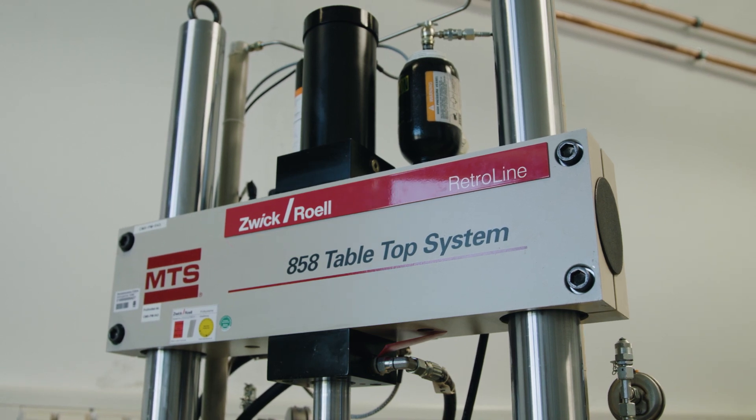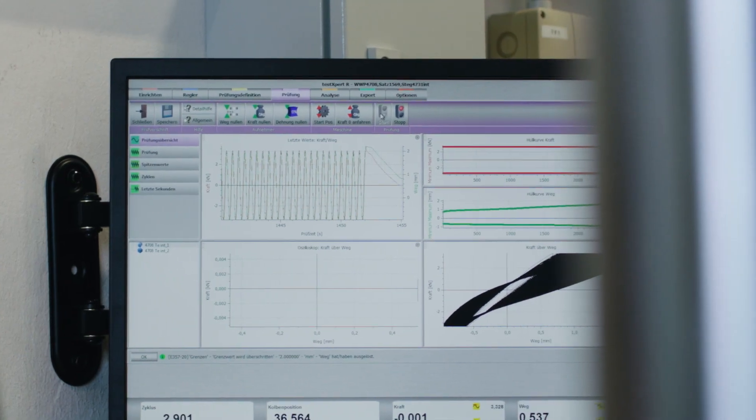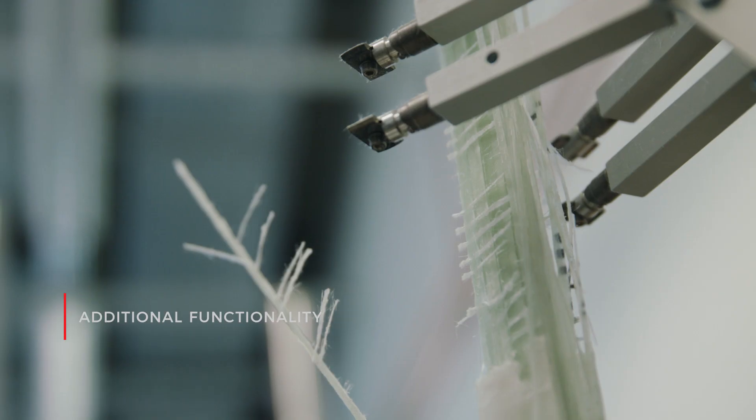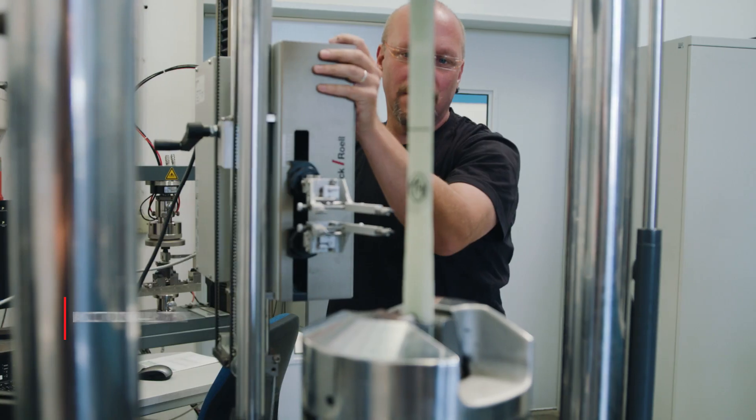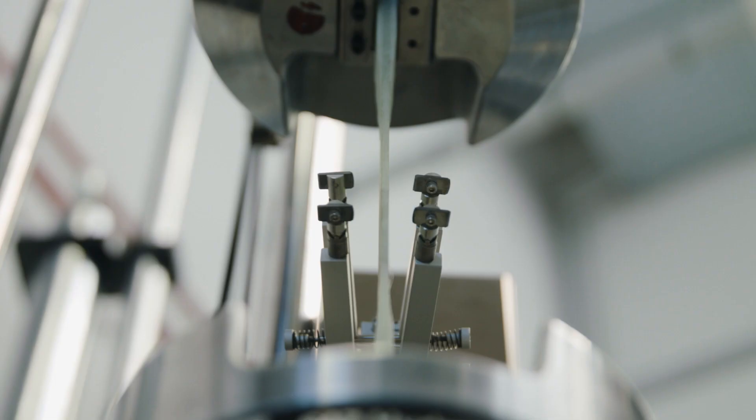All three MTS machines were modernized with TestControl2 controllers, TestExpert Research software for dynamic tests, and TestExpert 3 for static tests. Additionally, we added functionality by installing a macroextense on one MTS machine, which allows us to measure elongation at break and e-modulus in one single test.